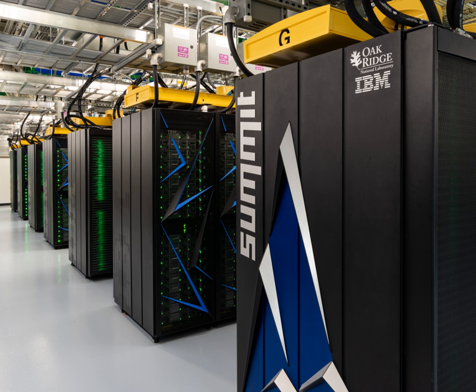The United States Department of Energy awarded a $325 million contract in November 2014 to IBM, NVIDIA, and Mellanox. The effort resulted in the construction of Summit and Sierra. Summit is tasked with civilian scientific research and is located at Oak Ridge National Laboratory in Tennessee. Sierra is designed for nuclear weapon simulations and is located at Lawrence Livermore National Laboratory in California.